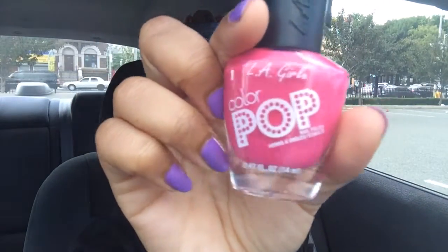LA Girl had a two-for-four deal on nail polish, so I bought two. I got one in Dragon Fruit — Color Pop Dragon Fruit — it's like a pinkish shade with little gold flecks in it. And I just got a regular quick dry top coat.